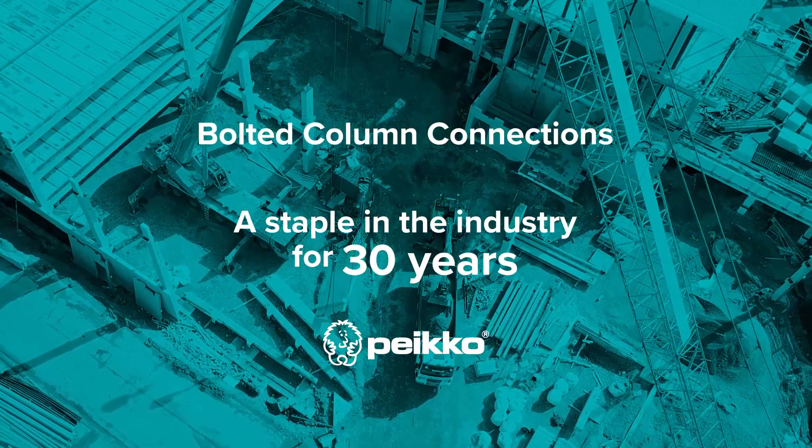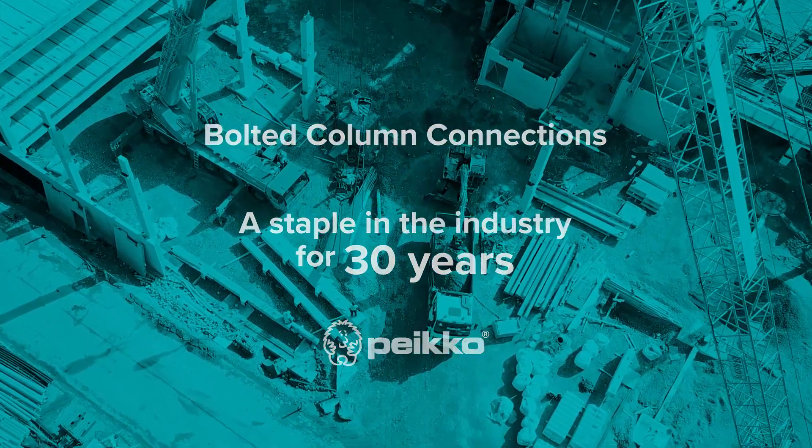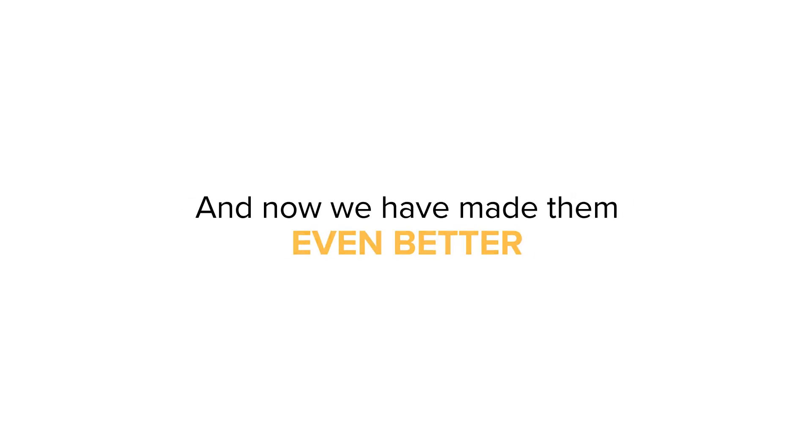PECO bolted column connections have been a staple in the industry for 30 years. And now we've made them even better.